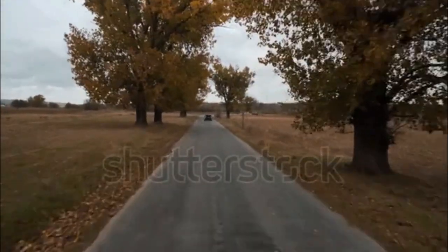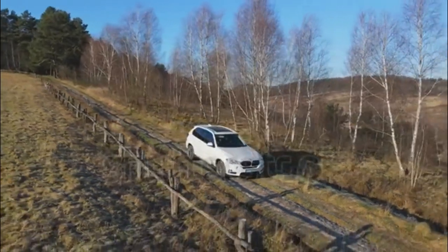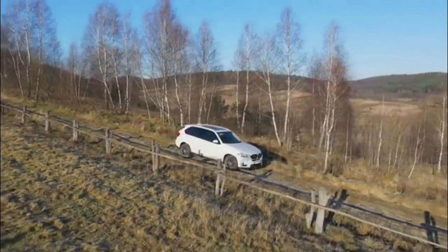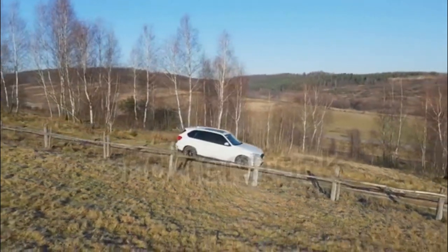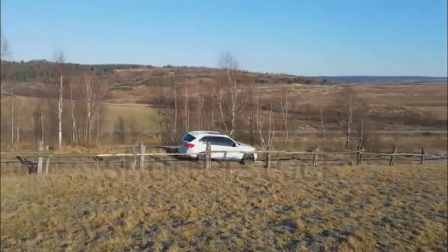The current fourth-generation X5 went on sale for model year 2019, engineered with a mix of performance, comfort, tech, and practicality. Its variants range from an efficiency-focused plug-in hybrid to a supercar-quick M model.